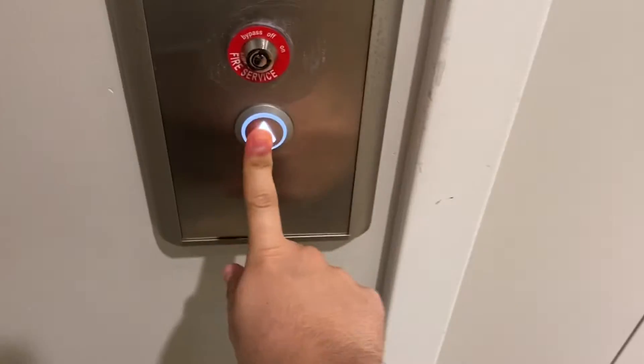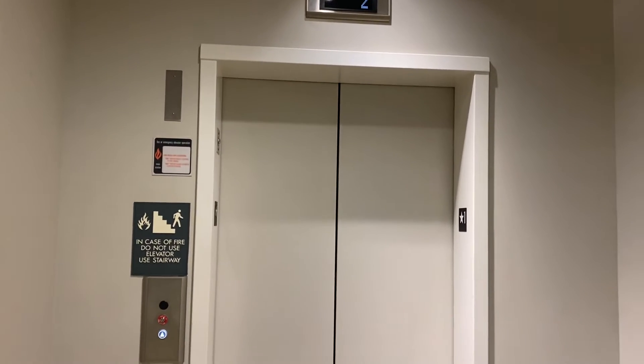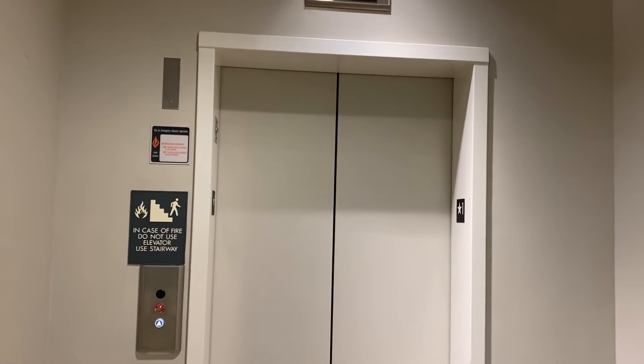This is the elevator at Neiman Marcus at Fashion Valley in San Diego, California. This is a mod in Monty. It's Kone. Kone did an okay mod in this elevator.